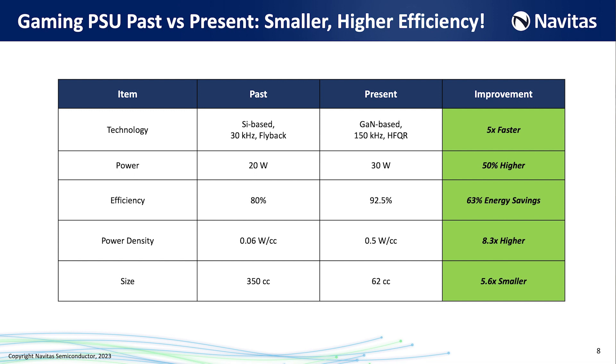In the past, that 20-watt power supply was a silicon-based flyback running at 30 kilohertz, whereas the GaN-based supply is running at 150 kilohertz — about five times faster switching frequency. That is what enables the magnetics to shrink down and the complete power supply to be reduced in size. We have about 63-67% energy savings, and this has resulted in a power supply that's around 5.66 times smaller than in the past.